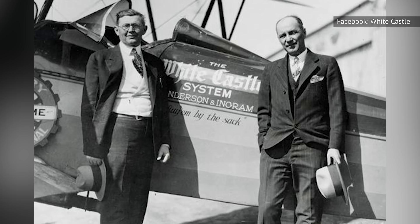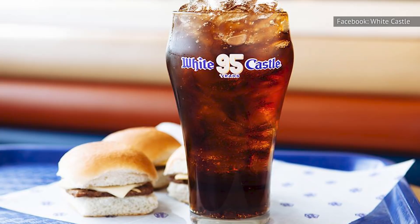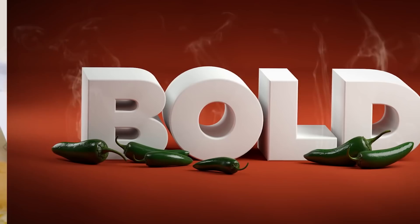Upon opening, the first White Castle menu was exceptionally simple, with only four items. This allowed for greater quality control. Those delicious White Castle sliders were the only entree available, with Coca-Cola and coffee to drink and apple pie for dessert. The tiny burger patties were made small in order to speed up the cooking process and seal in the meat's natural juices.